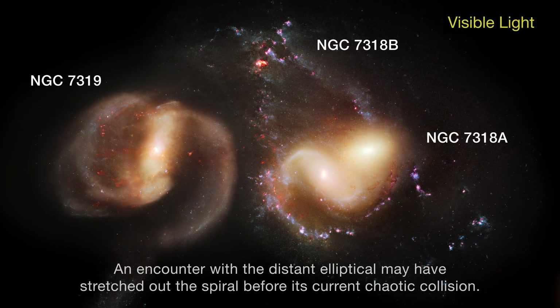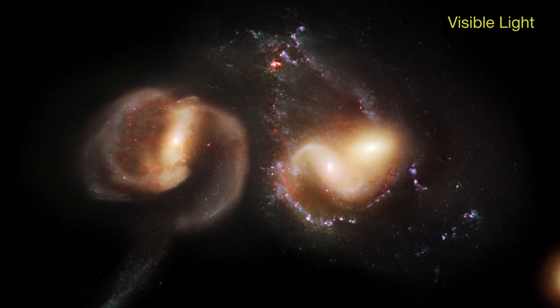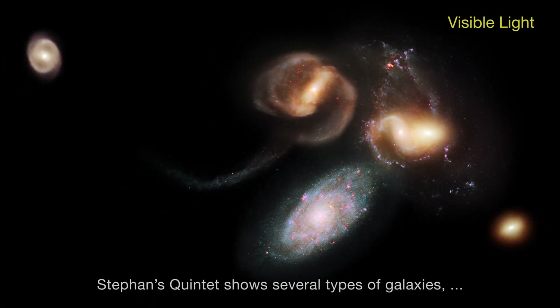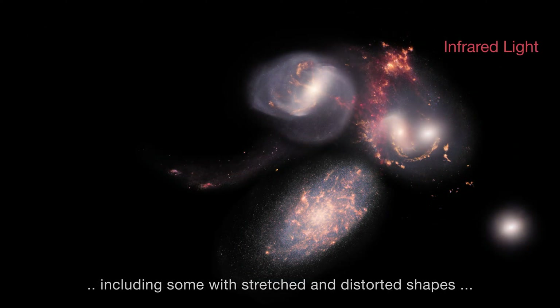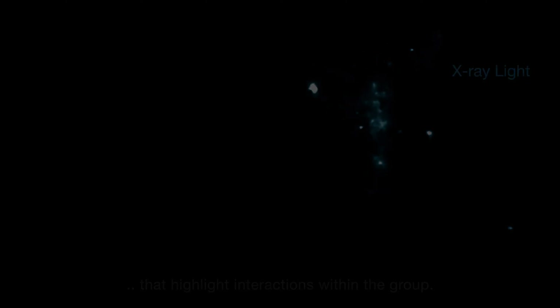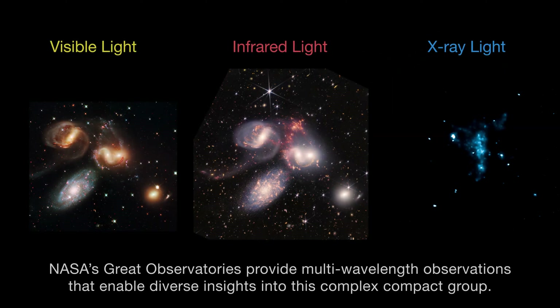An encounter with the distant elliptical may have stretched out the spiral before its current chaotic collision. Stephan's Quintet shows several types of galaxies, and NASA's Great Observatories provide multi-wavelength observations that enable diverse insights into this complex, compact group.